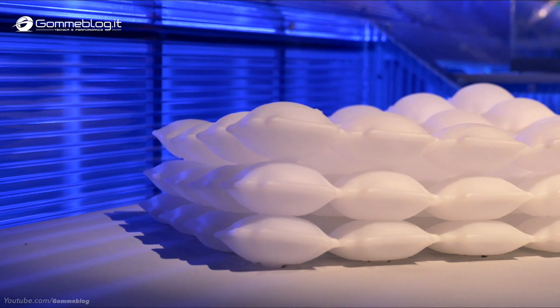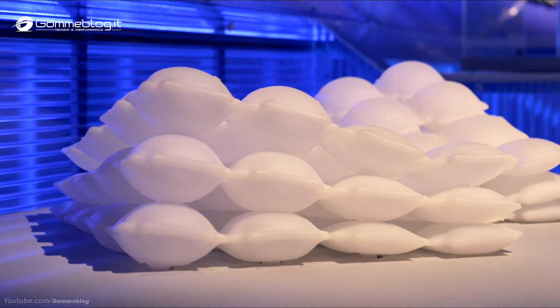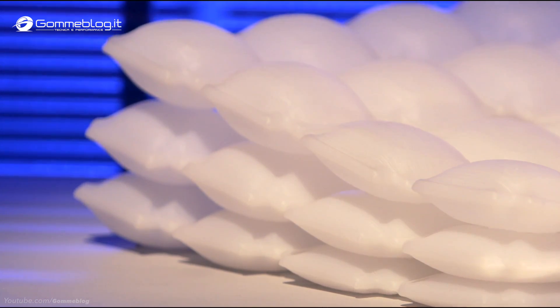Liquid Printed Pneumatics is the first fully printed inflatable structure that can morph from one shape into any other shape. This is a collaboration between MIT Self-Assembly Lab and BMW.